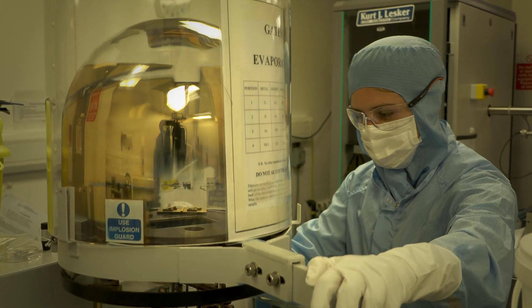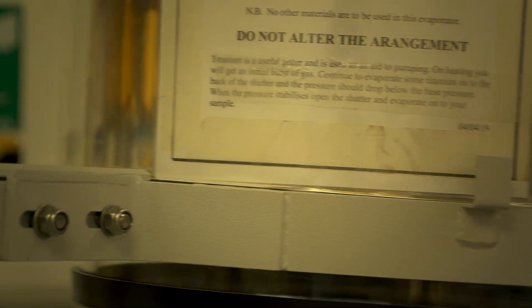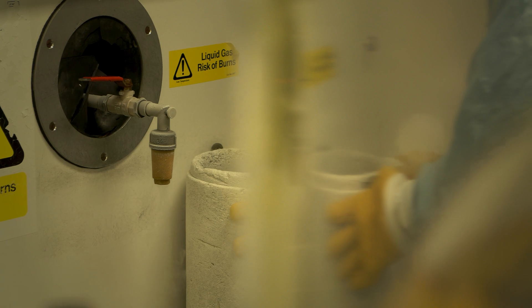I'm learning new things every day and I'm doing things that I never thought I'd be able to do. I'm also getting qualifications alongside working and getting paid, and I'm getting hands-on experience actually working in the lab, so I'm progressing my career practically in the lab as well as just with courses.